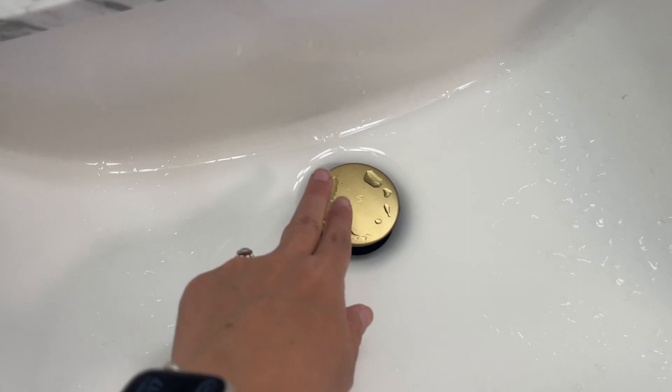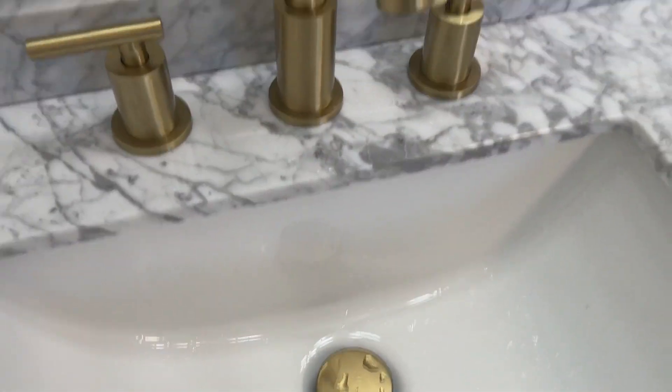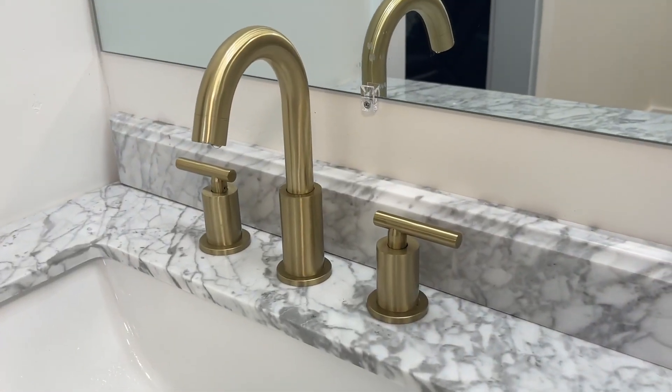To stop the water from going down, you just click. It's really sleek and beautiful — I just love the way they look.